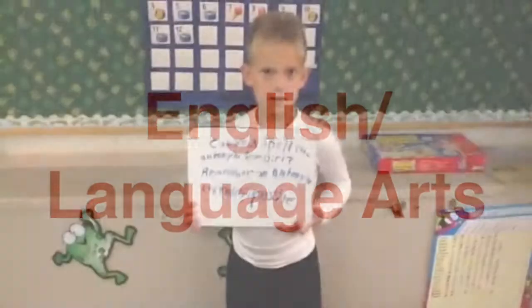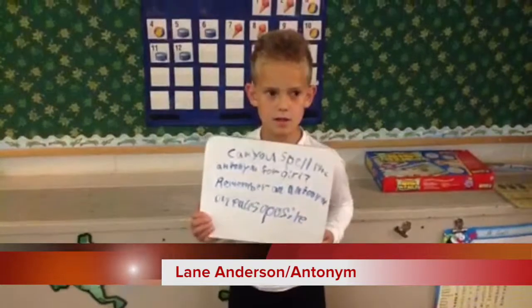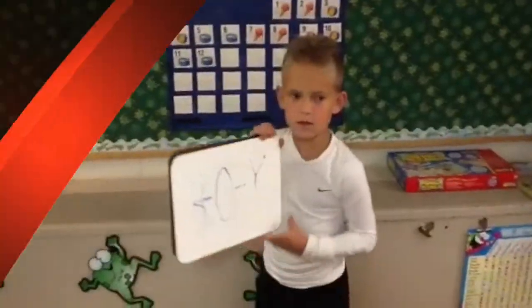Can you spell the antonym for a girl? Remember, antonym means opposite. The answer is b-o-y.